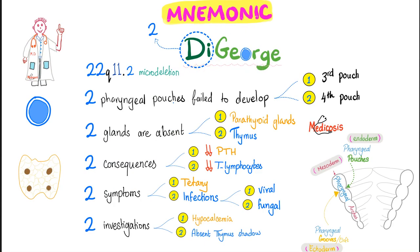Here is the first mnemonic: 'Di-George.' The 'di' means two — so everything here comes in twos. The microdeletion? 22q11.2 — even the numbers repeat twice: 2, 2, 1, 1. Two pharyngeal pouches fail to develop: the third and fourth. Two glands are absent or atrophic: the parathyroid and the thymus. Two consequences: no parathyroid glands means no PTH; no thymus means no T lymphocytes. Two symptoms: hypocalcemia causes tetany; decreased T lymphocytes cause infections. And those infections come in two types: viral infections and fungal infections.